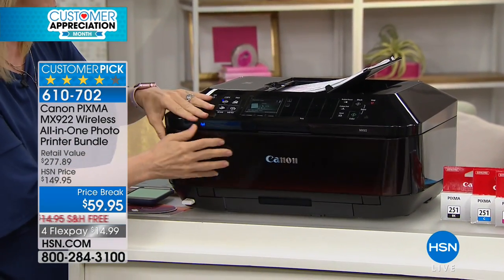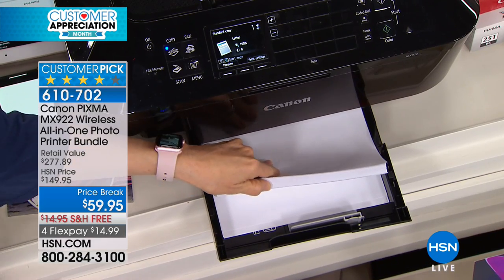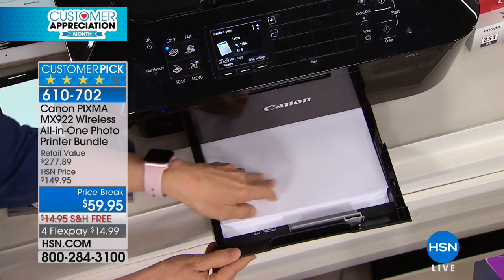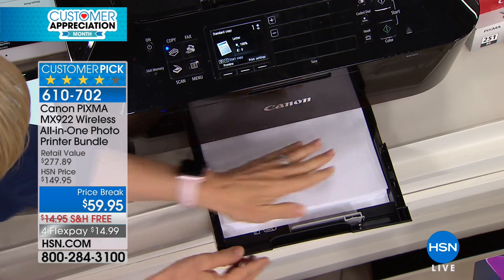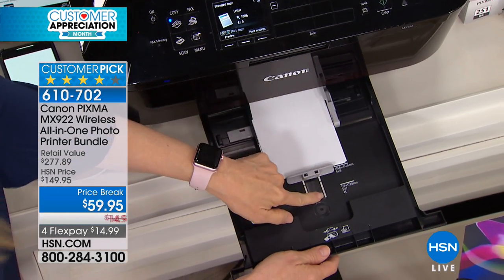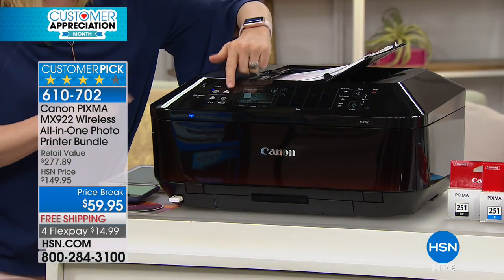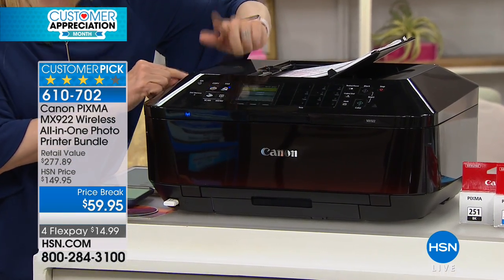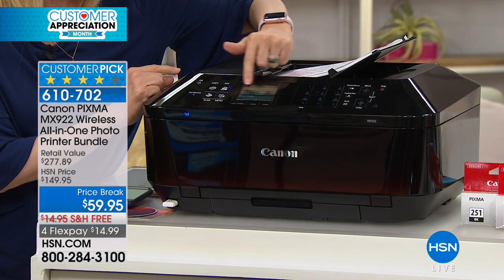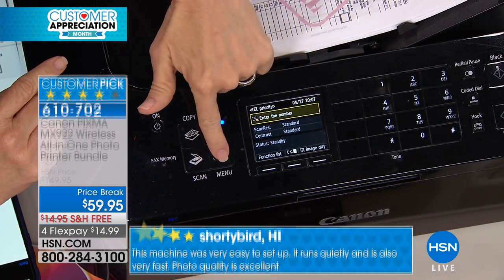Let me show you the two paper trays. It doesn't hold 50 sheets or 100 — it holds up to 250 sheets of regular paper so you don't have to worry about running out. And then your photo paper — your 4x6 and 5x7 — it knows the difference. Everything up here is easy to navigate. It even has the fax. You may not fax all the time, but when you do, it's nice to have it on board. It's simple — there's your number pad, it tells you to enter the number, and then you go to the menu.